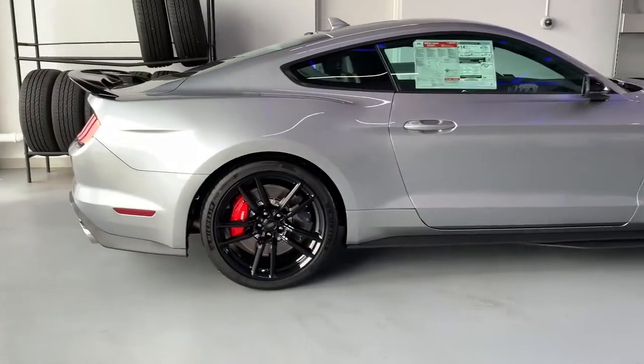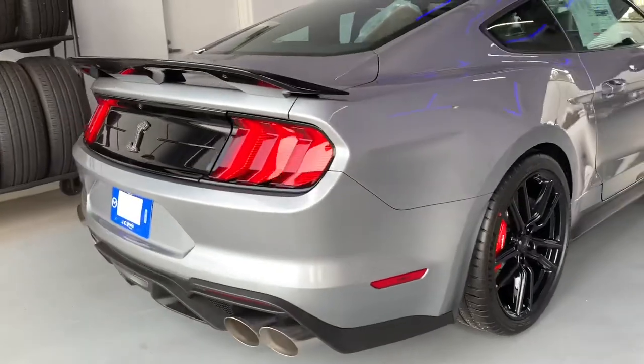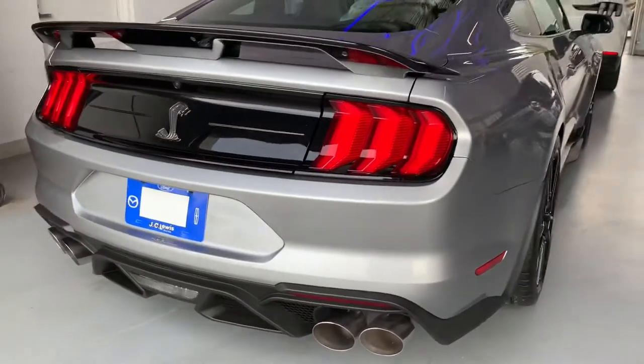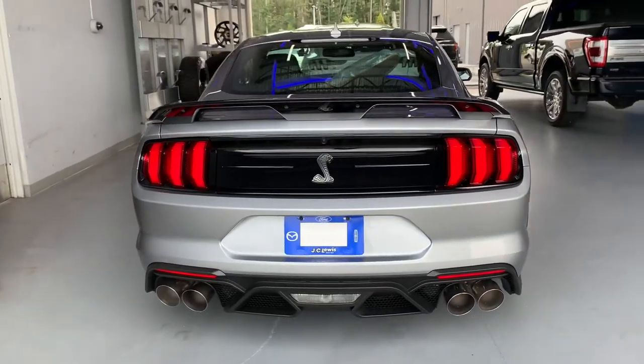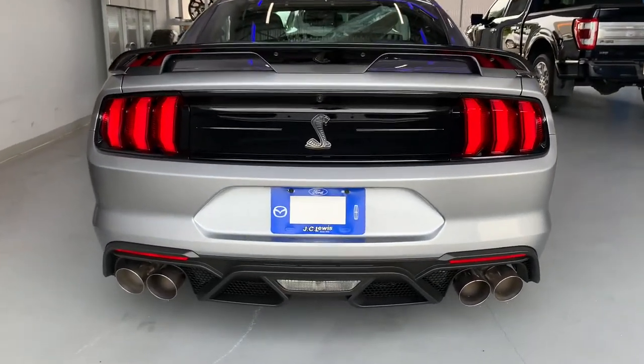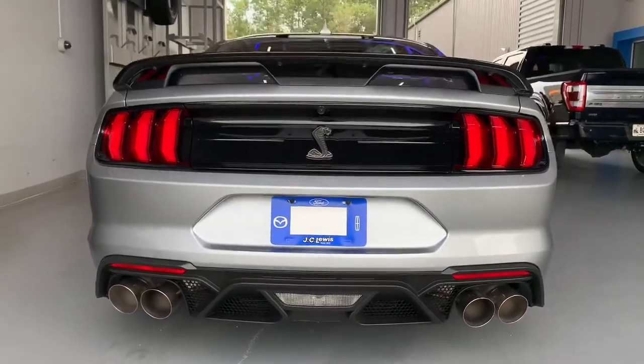We also have the technology package, which gives you the Bang & Olufsen sound system with 12 speakers. You've got your BLIS — this is a safe car and it's going to be a nice ride. Check out the back in there — what a beautiful look.